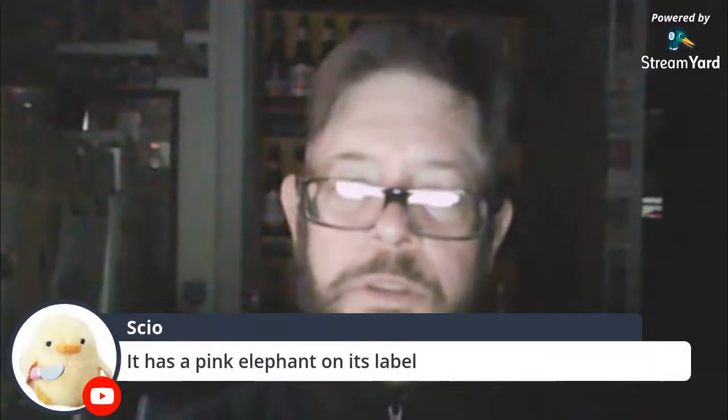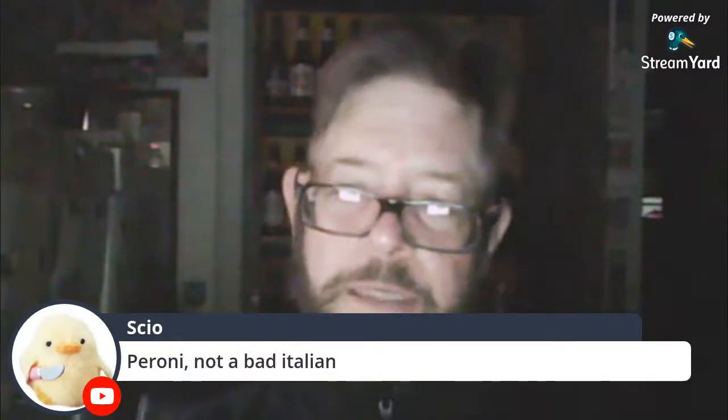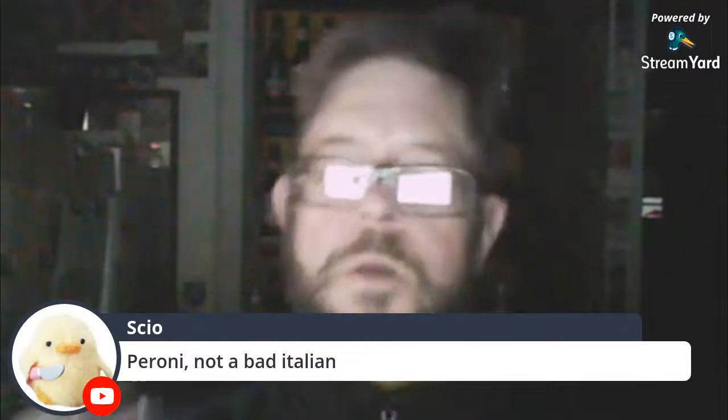Fuller's IPA — great stuff. Pink Elephant. Delirium beer is 6.5% in the UK, much stronger in America. Peroni — not a bad Italian. No way, it's a great one. Beautiful product.